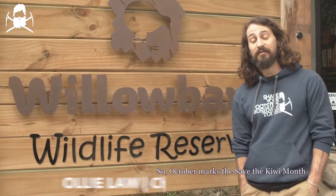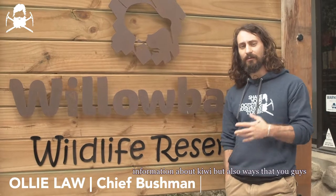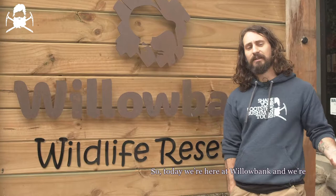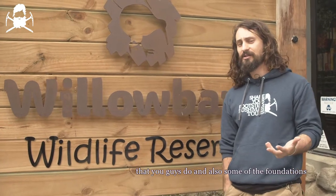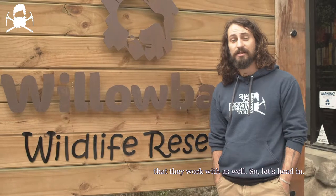October marks Save the Kiwi month and we're going to be sharing loads of different information about kiwi, as well as ways that you guys can help out and do your part to protect them. Today we're here at Willowbank and we're meeting with one of the keepers to talk about how she looks after them, what she recommends that you guys do, and some of the foundations they work with as well. Let's head in.